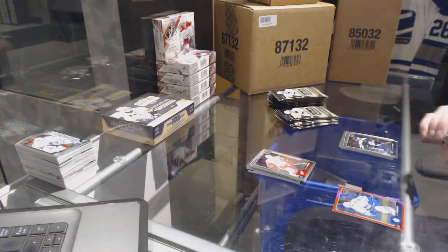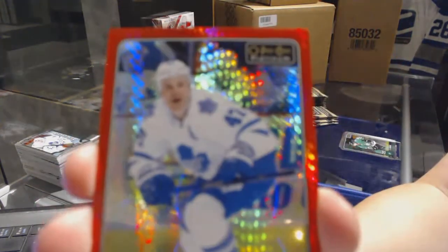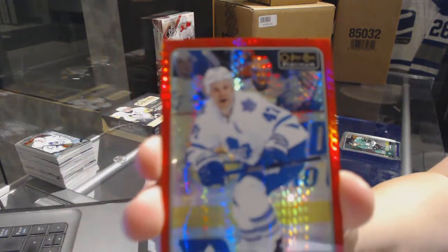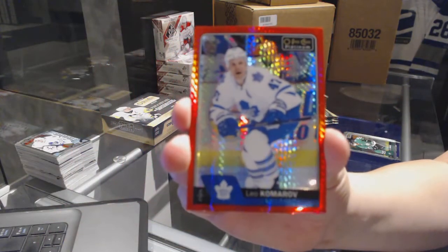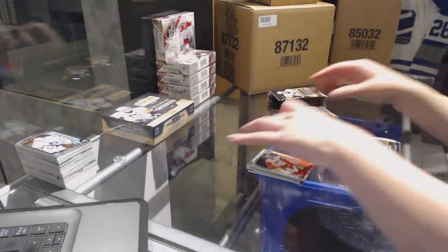Anthony Manta rookie for the Red Wings and a Red Prism number to 199 for the Toronto Maple Leafs — Leo Komarov.